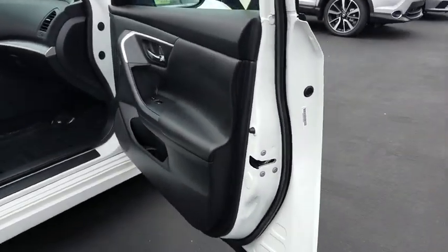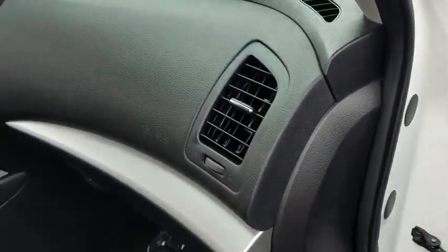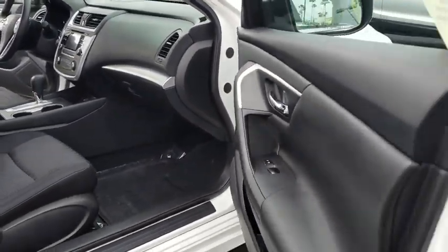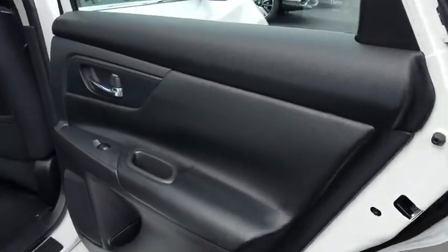Here are some of this vehicle's great options: stability control, traction control, anti-lock braking system, keyless entry, steering wheel audio controls, Bluetooth, power steering, adjustable steering wheel, keyless start, four wheel disc brakes, front wheel drive, AM FM stereo radio.